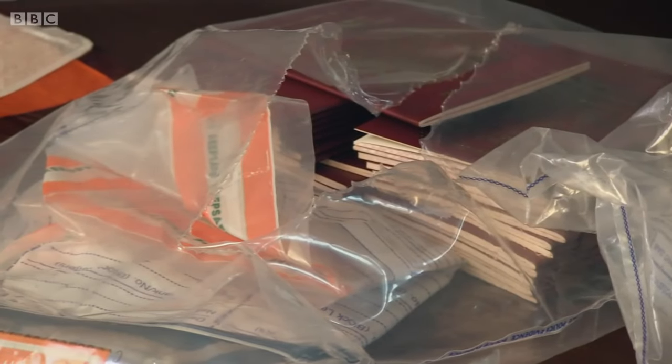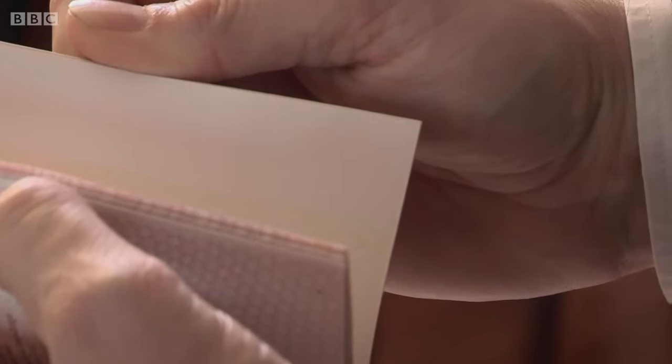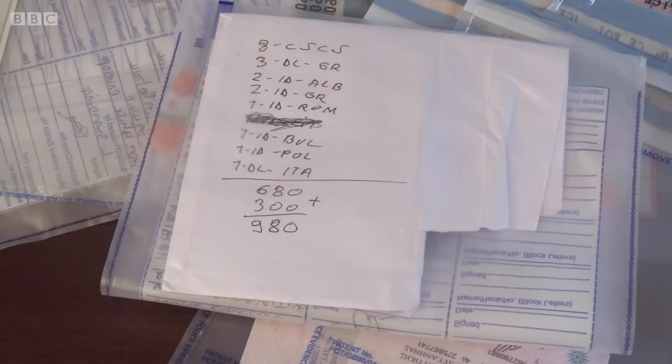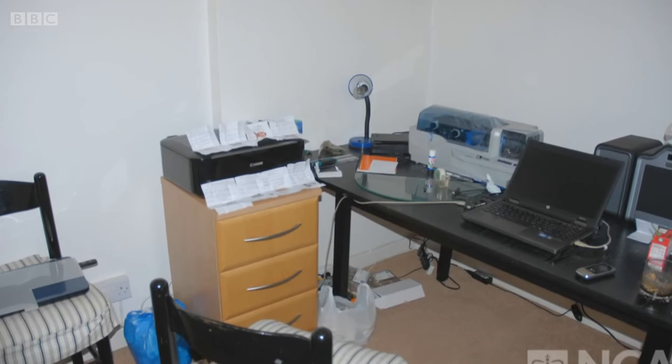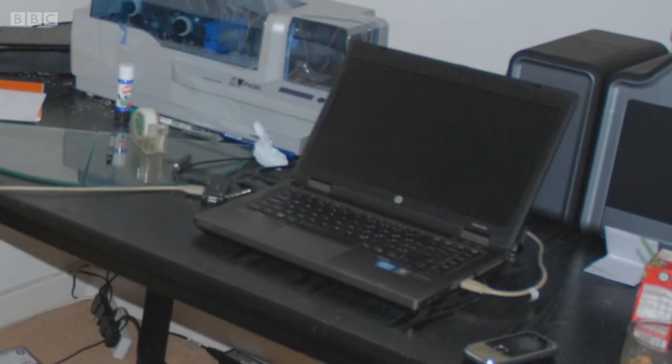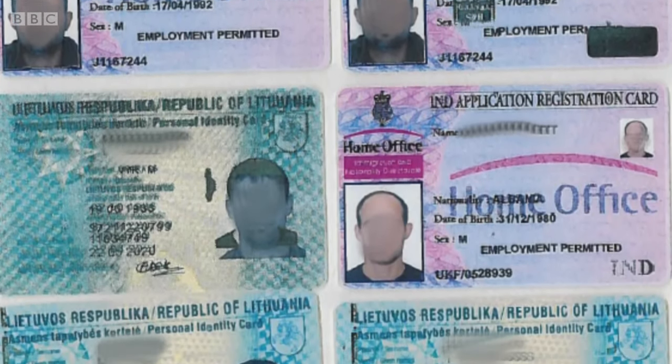For three years, Carl and his team were on the trail of a prolific network of identity card forgers. Their painstaking work culminated in raids uncovering fake ID factories churning out passports, driving licences and bogus identity documents in their thousands. It will normally be a room within someone's house, with computers, monitors, various types of printers — some standard, some specialist like a card printer — graphic software, photo imagery software, and scanners. From that room they can create thousands of IDs.